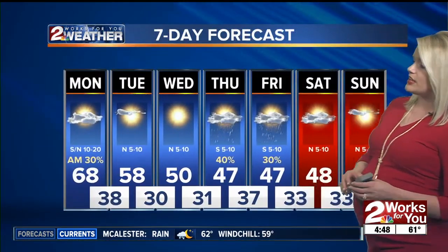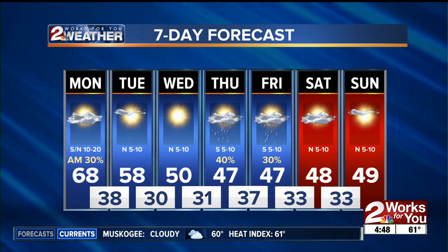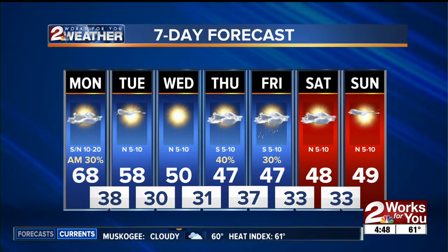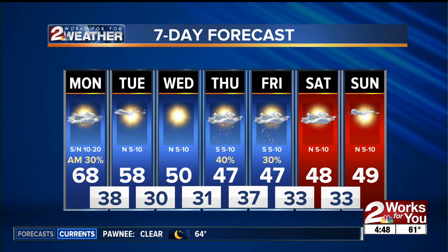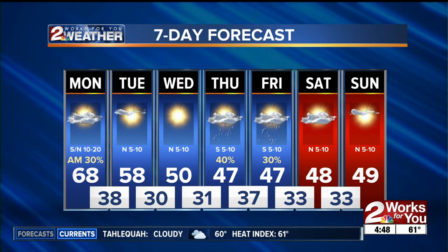The 50s return and even the 40s as we head into the end of the week. This is definitely the warmest day on our seven-day planner. 58 on Tuesday, then low 50s on Wednesday, with upper 40s as we head into Thursday through the upcoming weekend.